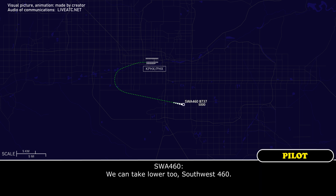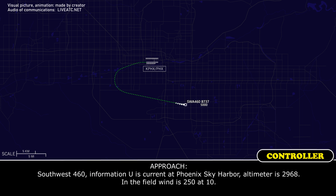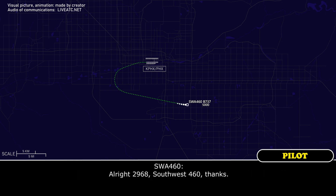We can take lower, Southwest 460. Southwest 460, expect that in about 30 seconds. Southwest 460, information uniform, current Phoenix Sky Harbor altimeter 29.68, centerfield winds 250 at 10. Alright, 29.68, Southwest 460.